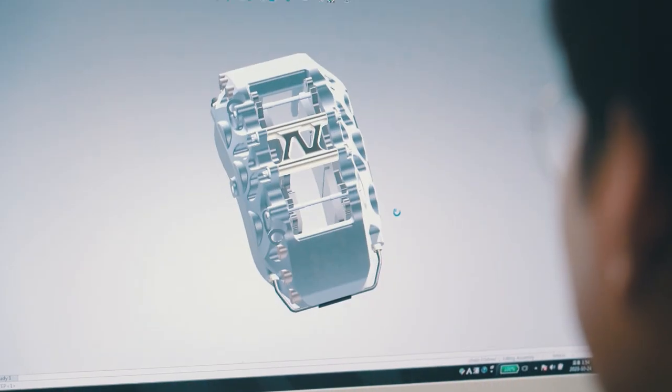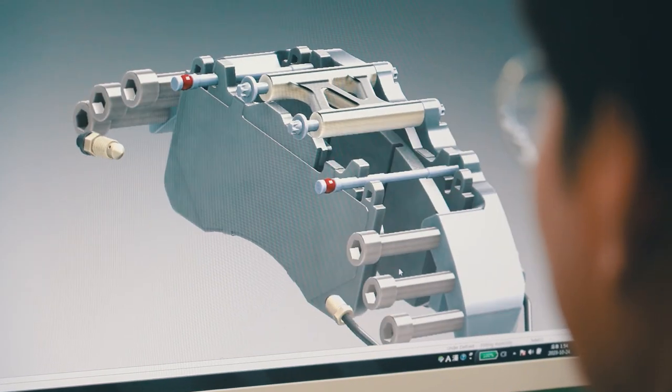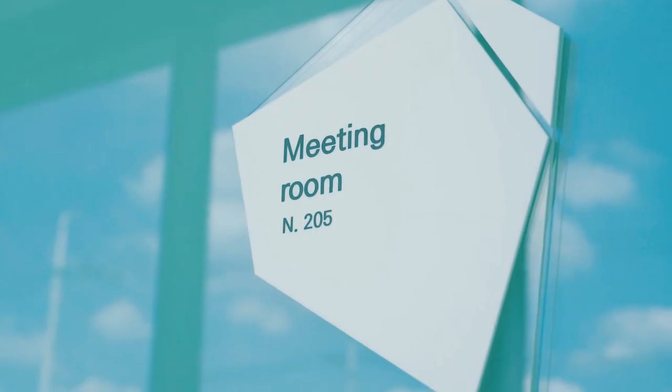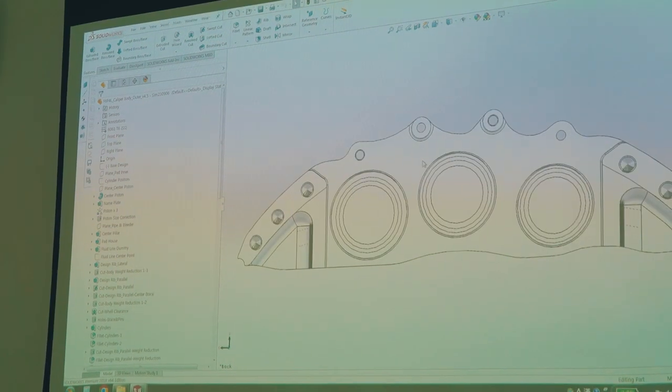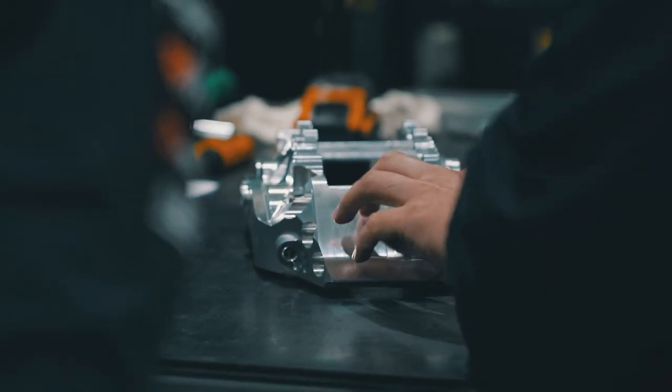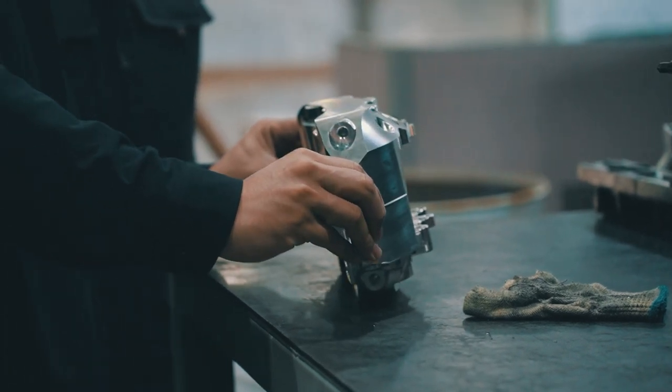The new design makes use of some unique curves and asymmetry to create a more dynamic look, but that doesn't mean that aesthetics are our only objective for this project. The new caliper makes use of most of the same accessories to ensure good compatibility to the previous caliper, and we've gone through some extensive finite element analysis to improve on the mechanical properties.